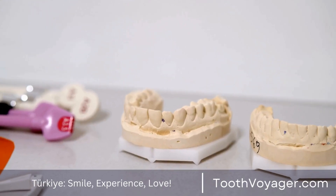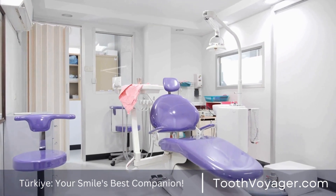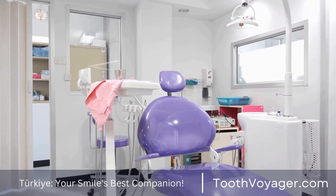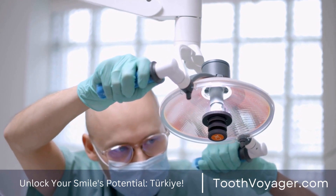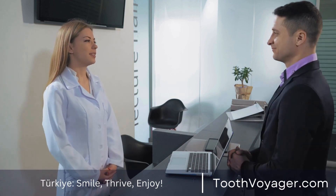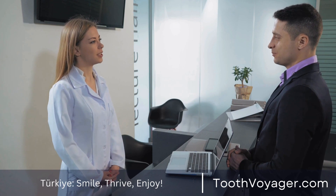Dental crown costs may vary according to a number of elements, like the materials used, the dentist's location, and the level of complexity of the procedure. In general, the price for a crown may be anywhere from $800 to $1,500 per tooth. The cost may be a bit high; however, you must take into consideration the long-term advantages that a dental crown can bring.